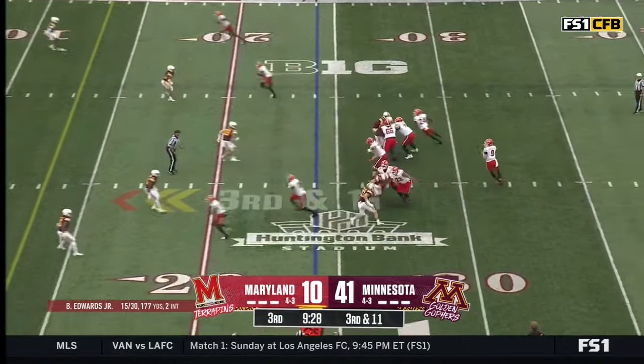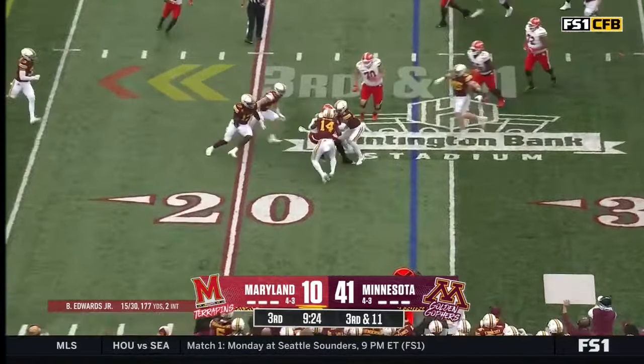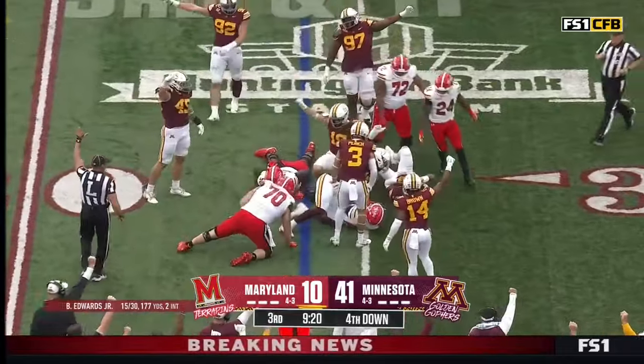Felton down to the bottom side on third down. Edwards looking at him, goes underneath instead — and that is way short of the sticks. Just a three-yard gain. Fourth down and eight.